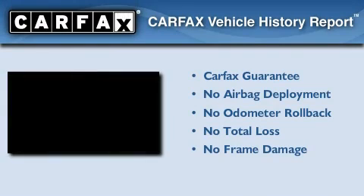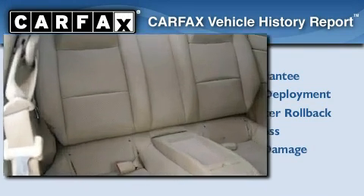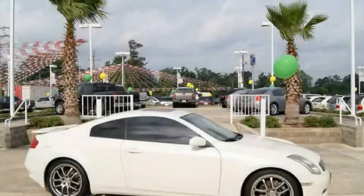Not to mention that this Infiniti qualifies for the Carfax Buy Back Guarantee. Contact us today to arrange your test drive.